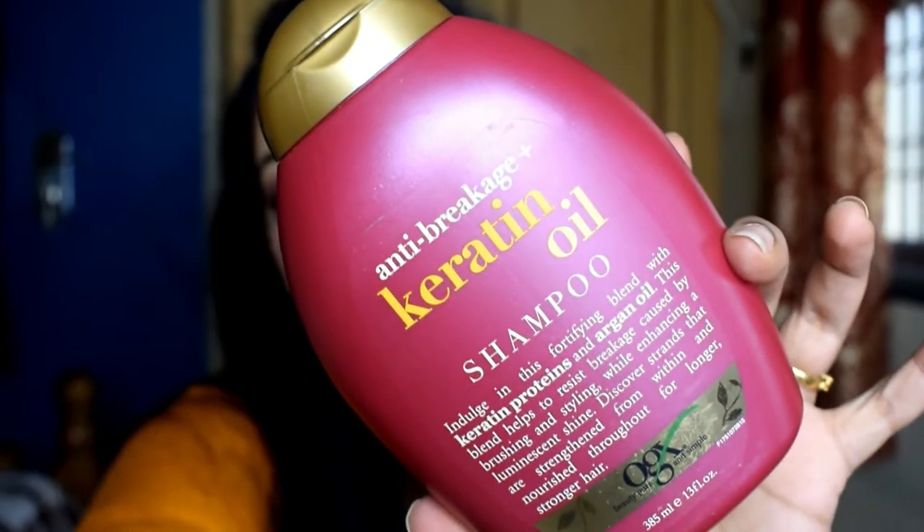The next product is my shampoo. If you're an old subscriber, you'll know I only purchase OGX shampoo nowadays — it's my holy grail. This time I'm trying the OGX Anti-Breakage Plus Keratin Oil Shampoo. These shampoos are sulfate-free and surfactant-free, which makes my hair very nice and smooth. You get around 385 ml for rupees 725, and I think I got about 100 rupees off on discount.